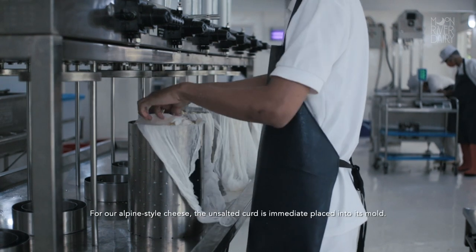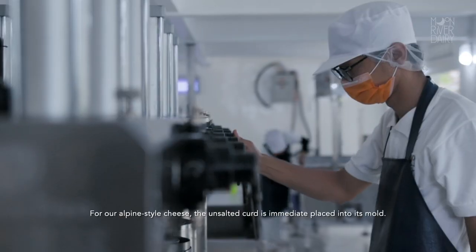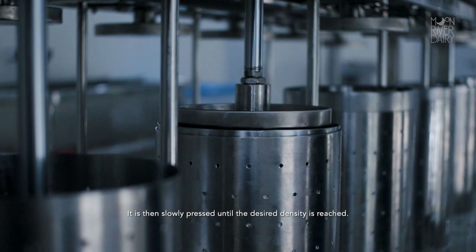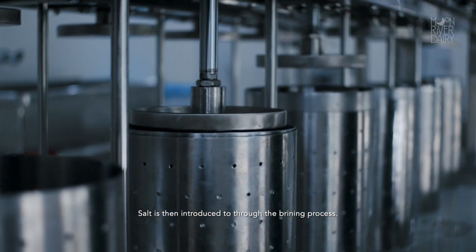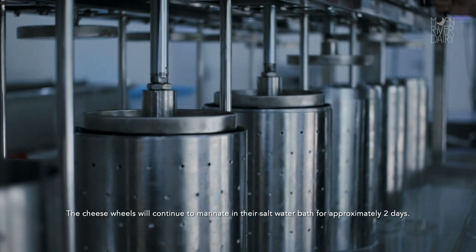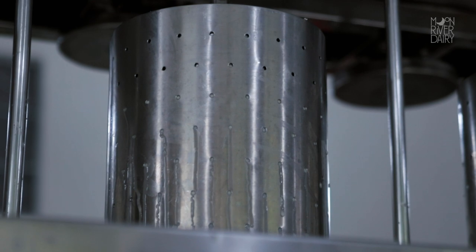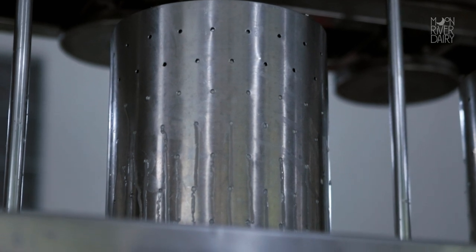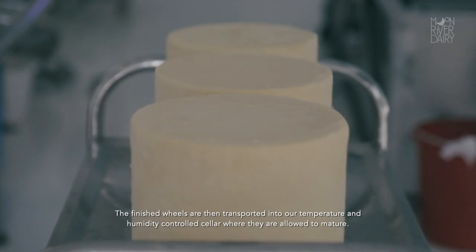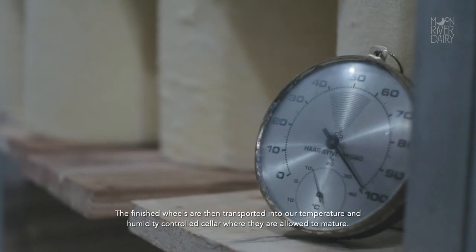For our alpine style cheese, the unsalted curd is immediately placed into its mold. It is then slowly pressed until the desired density is reached. Salt is then introduced to the brining process. The cheese wheels will continue to marinate in their salt water bath for approximately 2 days.